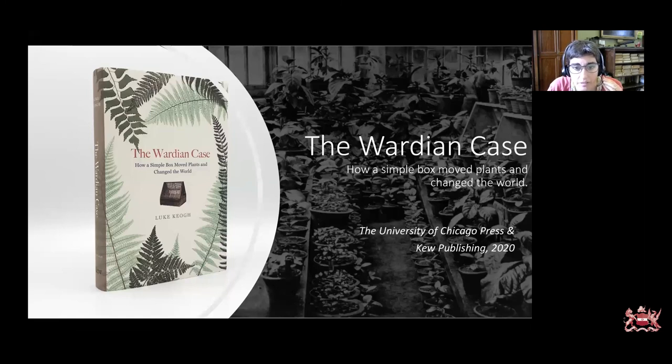Ray Heaton comments that some of the Victorian orchid nurseries around London have good surviving archives and may have information on Ward's cases as well.